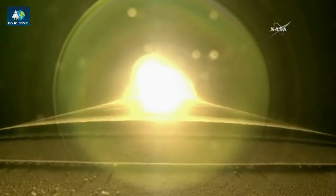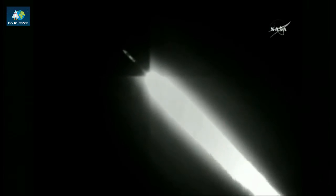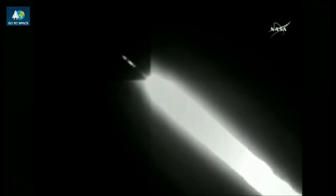Coming up on the throttle down — booster has throttled back right on schedule. Signatures look good. Pump speeds, injector pressures continue to look right within band. Body rates controlling down the middle. Current altitude is 13 miles, downrange distance 7 miles, current velocity 1,965 miles per hour.